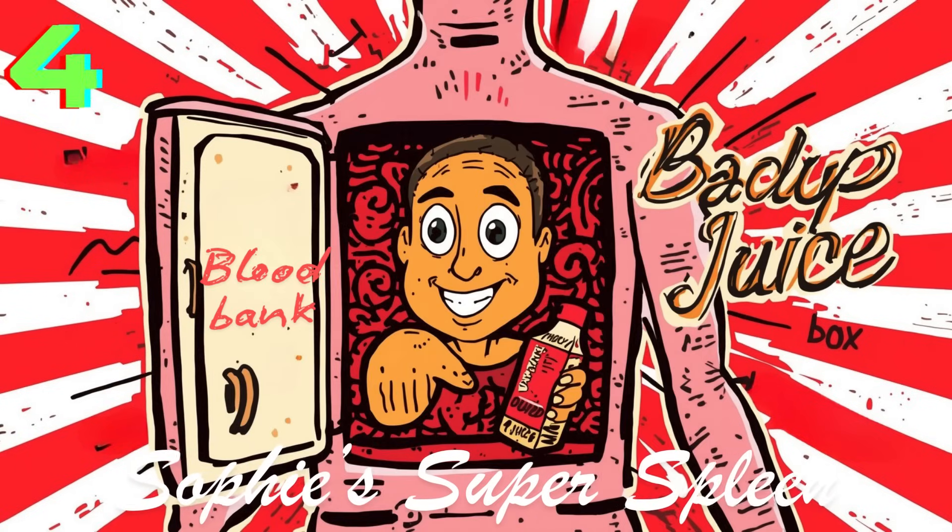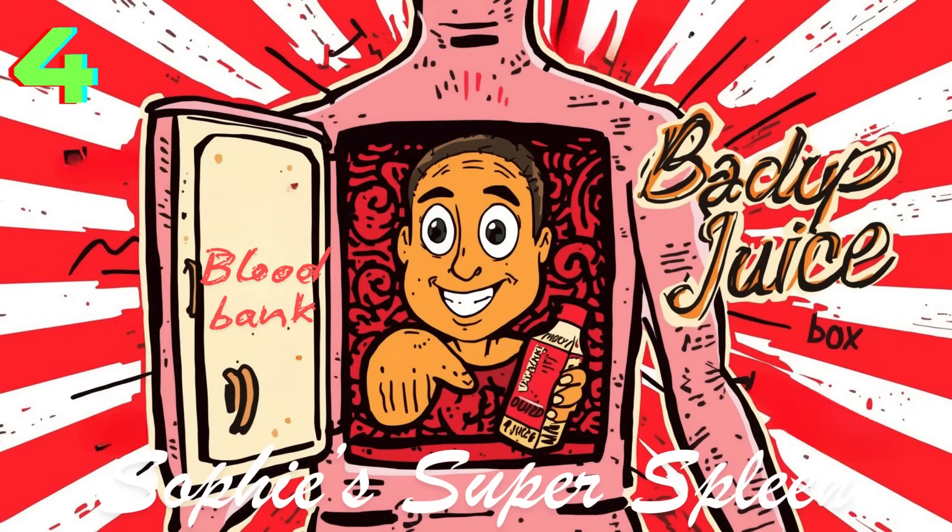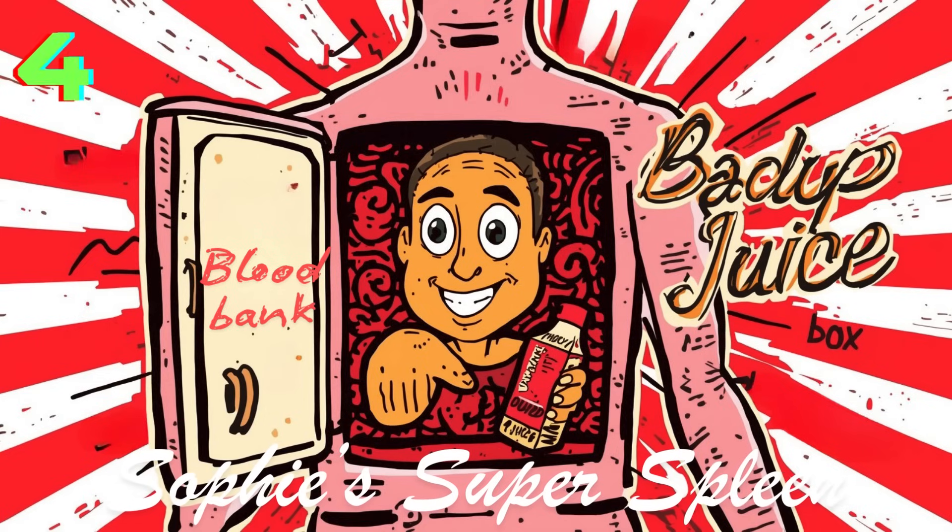Number four: the spleen stores extra blood. The spleen stores extra red blood cells and platelets — platelets are the cells that help stop bleeding. If your body needs them fast, like if you get cut or lose blood, the spleen can release this backup supply quickly. So the spleen is like a backup juice box your body keeps in the fridge — if you're low on blood, the spleen can give you some in an emergency.